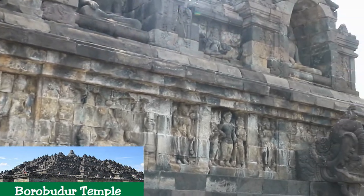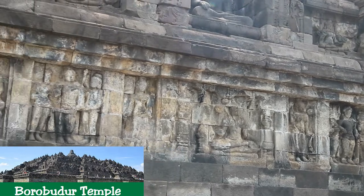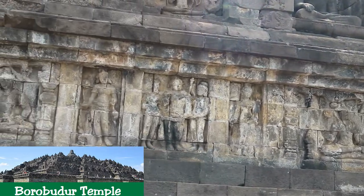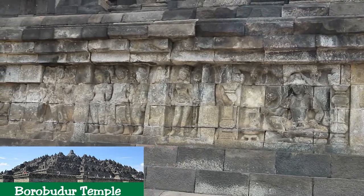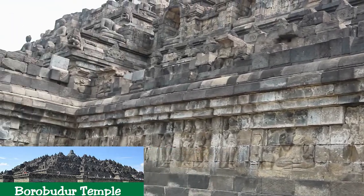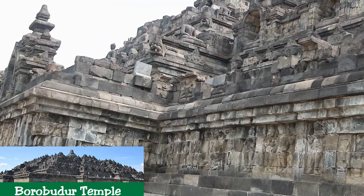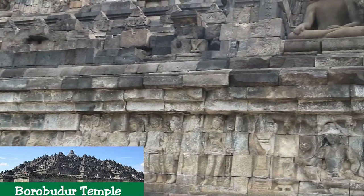Some of these Buddha heads are now displayed in museums such as the Tropenmuseum in Amsterdam, the Musée Guimet in Paris, and the British Museum in London. At first glance, all the Buddha statues appear similar, but there is a subtle difference between them in the mudras, or the position of the hands.